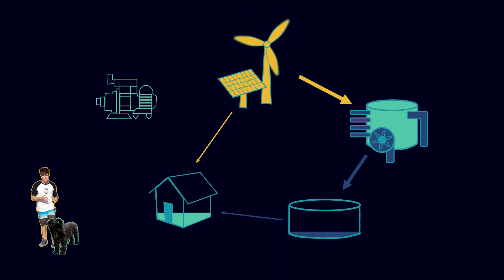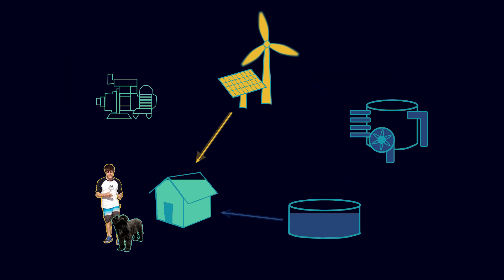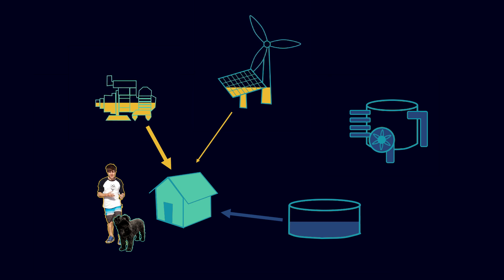This means that Rottnest can turn its desalination plant on or off depending on renewable energy production as compared with customer demand. When lots of energy is being produced but people aren't using it, the desalination plant uses this excess energy to purify water. When people are using the energy, the desalination plant turns back off. But because of the storage containers, fresh water is still available. Diesel power is there to make up for any deficits, but because the biggest energy drain is turned off, much less fuel needs to be used.